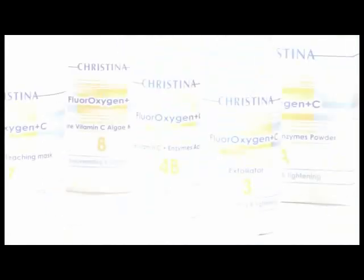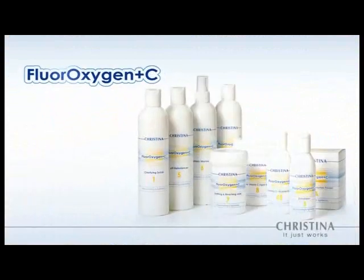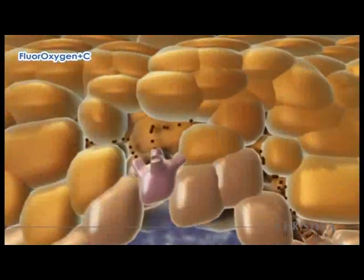Fluoroxygen Plus C is a comprehensive multi-step salon and home treatment, integrating a unique blend of effective ingredients that work together to heal the biological and environmental effects of skin pigmentation.